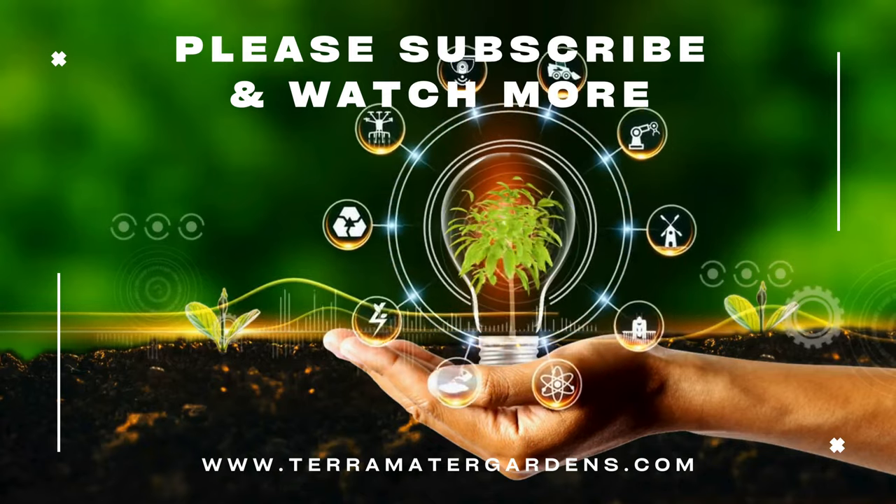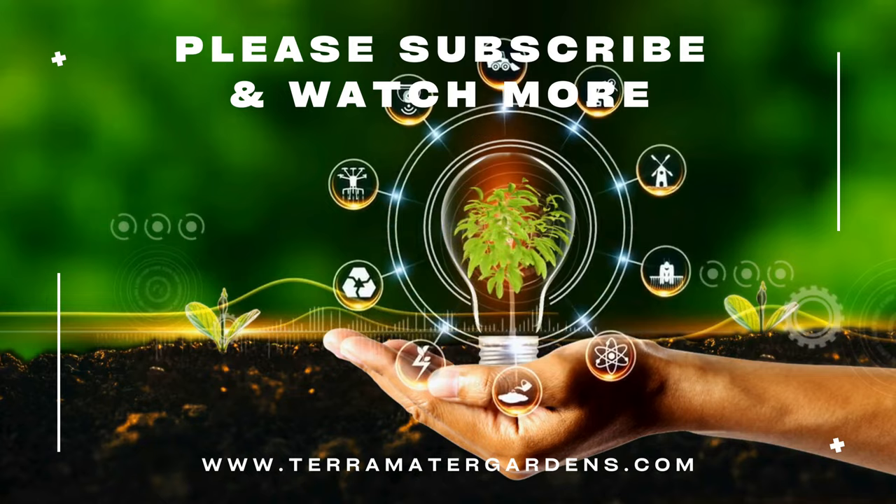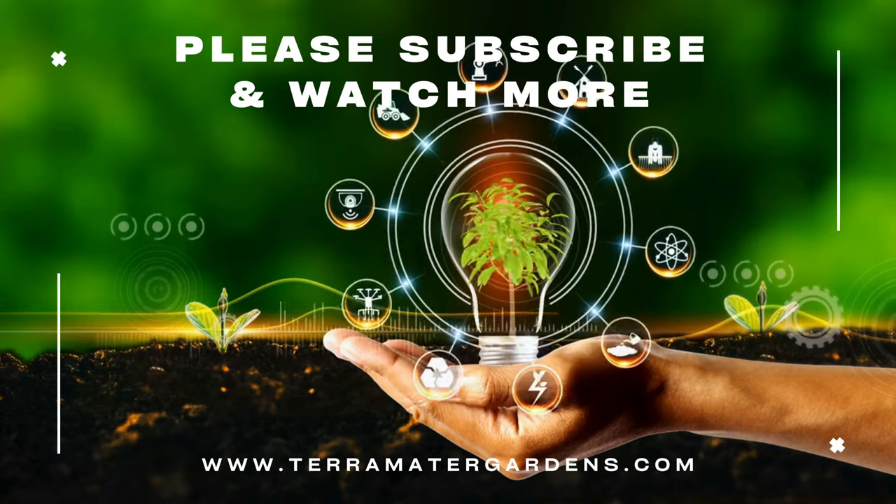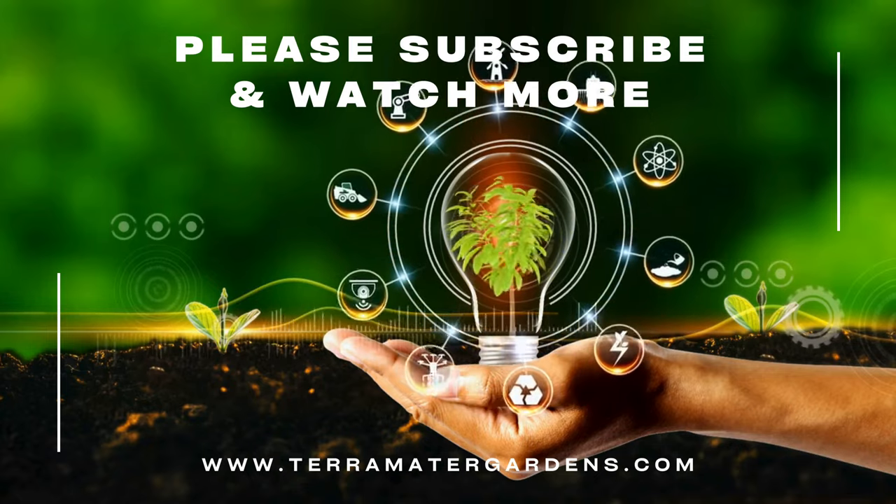Peppergrass may be considered a weed, but its versatility and benefits are remarkable. From adding spice to your meals to supporting your health, this plant is a hidden gem.